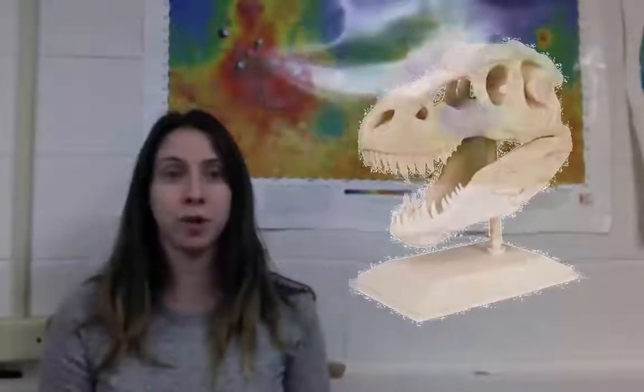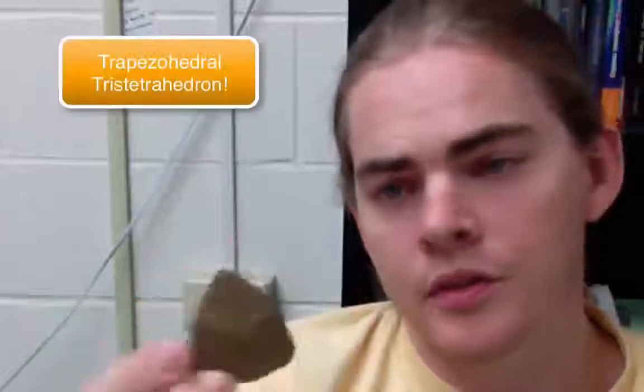3D printing allows students to touch and study fossils that would otherwise be too fragile and too rare to bring into the classroom. Printing 3D models of crystal structures, like this tristetrichedron, will allow students to see what a crystal looks like in its perfect form. I want to print the shape of the Antarctic ice cap in order to follow the path of glaciers and predict the consequences of global warming.